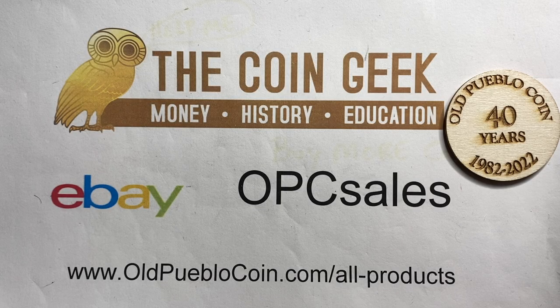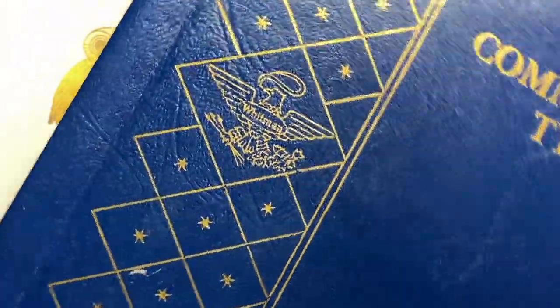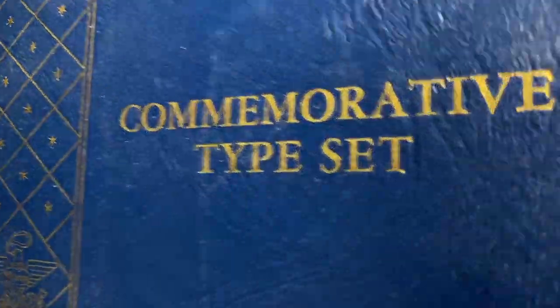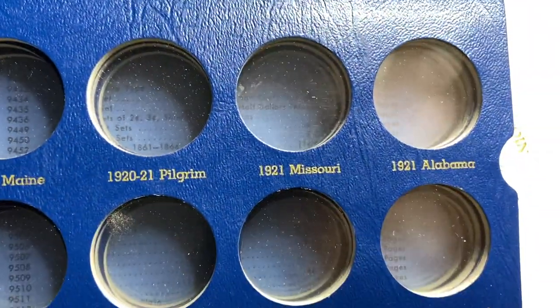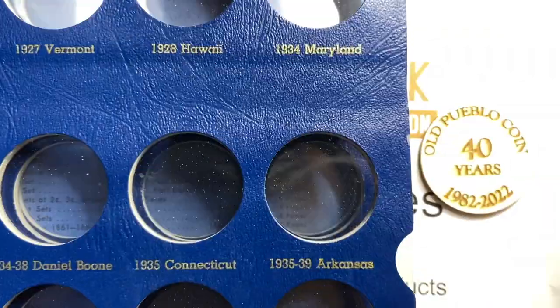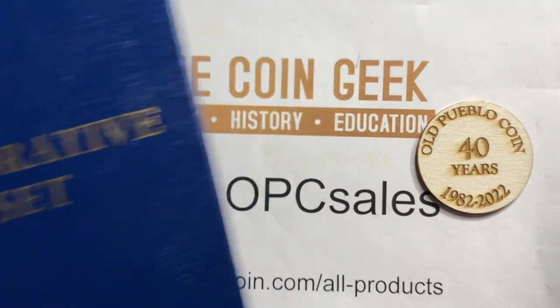Hey guys, it's Ben the Coin Geek, and today I have something just kind of fun to share with you that I enjoy quite a bit. I like these old Whitman albums — this is the old commemorative typeset, and lo and behold this one is empty. But I'm showing you this so I can show you something else, which is of course some albums that actually have some coins in them.